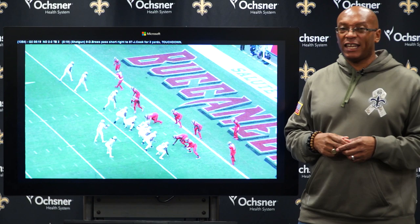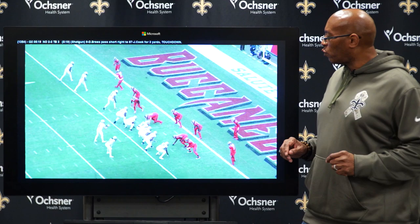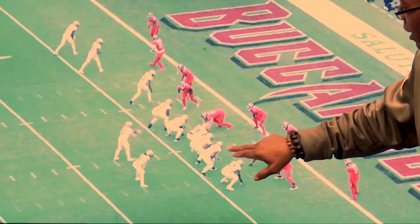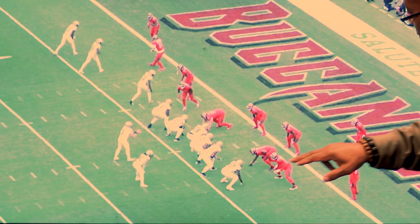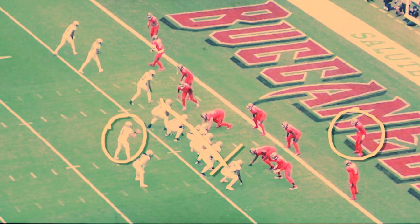The Saints lead 13-0. It's the second quarter — 5:19 left — and the Saints are second and goal at Tampa Bay's three-yard line. The principal characters you want to pay attention to here: tight end Jarrett Cook for the Saints, safety Adams for Tampa Bay, and Drew Brees, of course, who's going to deliver the pass. Also make sure you watch the offensive line, because they're going to do a nice job of picking up the blitz.